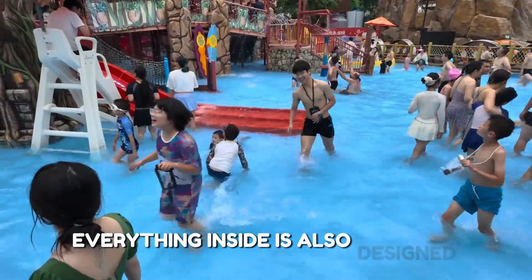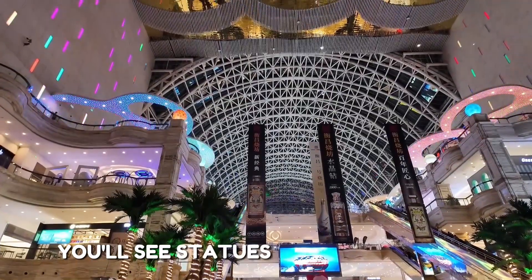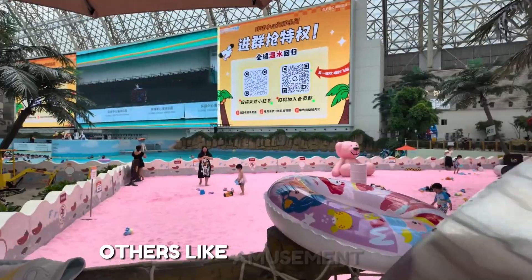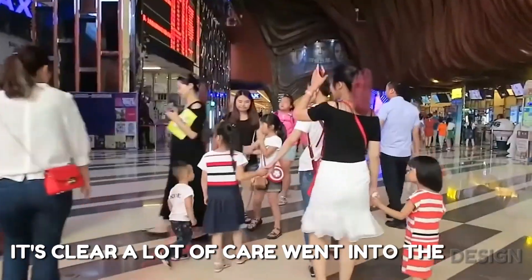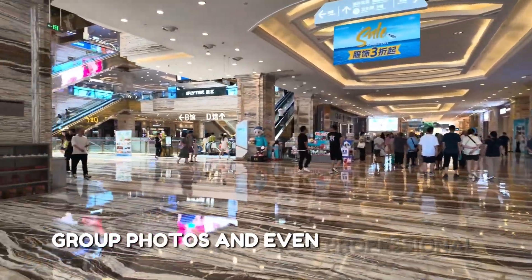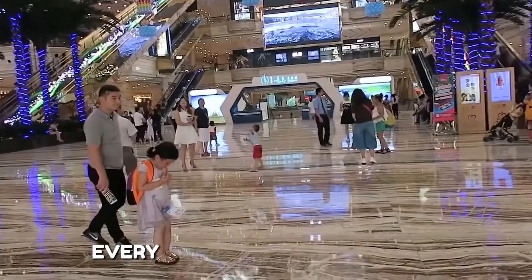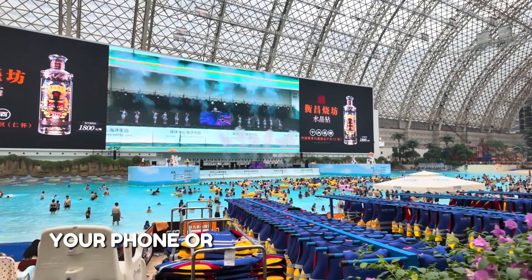Everything inside is also designed beautifully. The floors, walls, and decorations are modern and artistic. You'll see statues, water fountains, plants, and lighting that changes by season. Each section has its own theme and style — some areas look like luxury hotels, others like amusement parks. Even the restrooms are well-designed and clean. Many people come just to take pictures. It's a favorite spot for selfies, group photos, and even professional shoots — some couples do pre-wedding photos here.